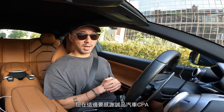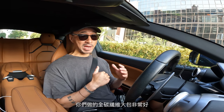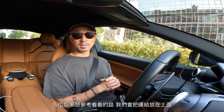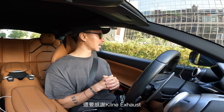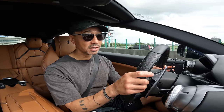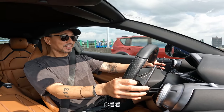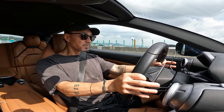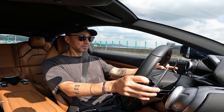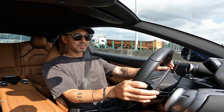Shout out to CPA for the dyno, shout out to Hub Auto, shout out to ProTuning - you guys make a great kit that's full carbon fiber. If you want to check out that kit, we'll add the link in the description below. And shout out to Klein exhaust - Felix, you are the man. This thing pulls, it really pulls.